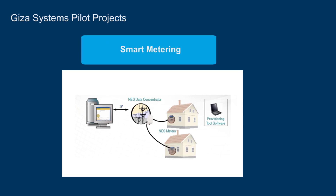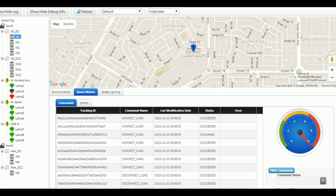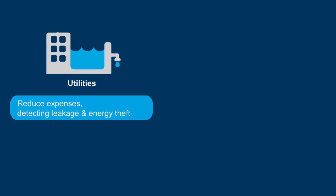Smart Metering. This application enables the creation of various commands and events to track the status of smart meters, such as connect-disconnect loads, shading, control the meters remotely, and alert in the case of illegal tampering.